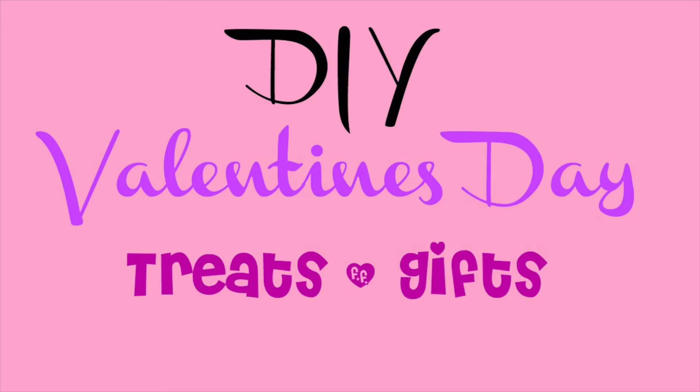Hey guys, it's Corinne. So today I'm doing a Valentine's Day video. This is for those of you who maybe want to throw a Valentine's Day party, or if you and your friends are forever alone and want to get together, eat some snacks, and just watch Netflix all day. These are really good ideas.